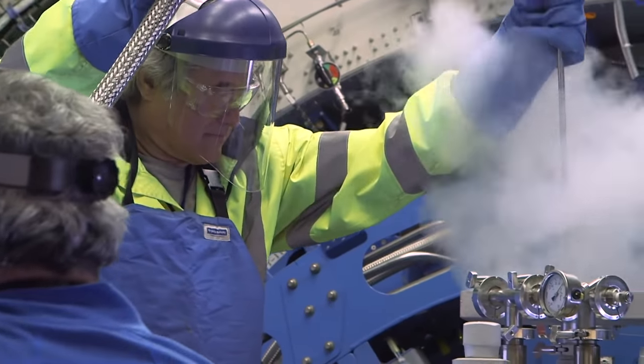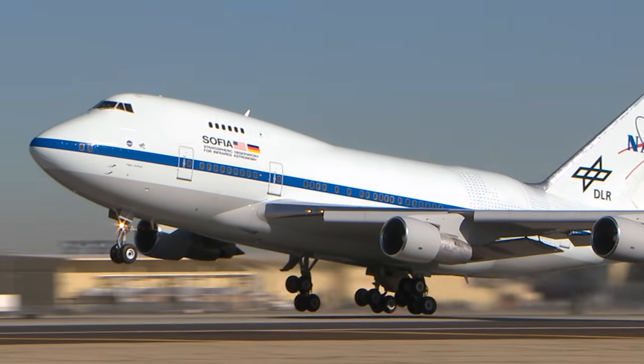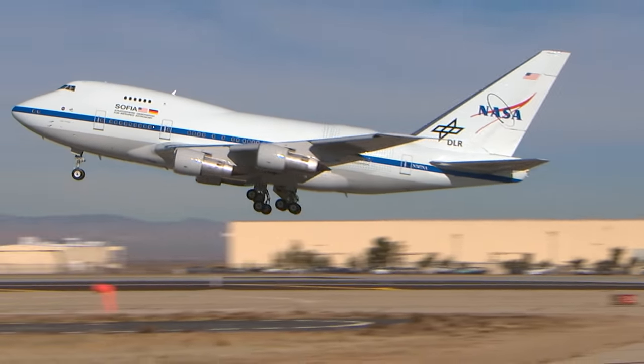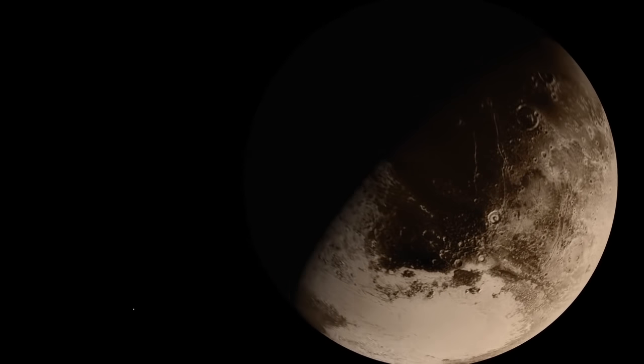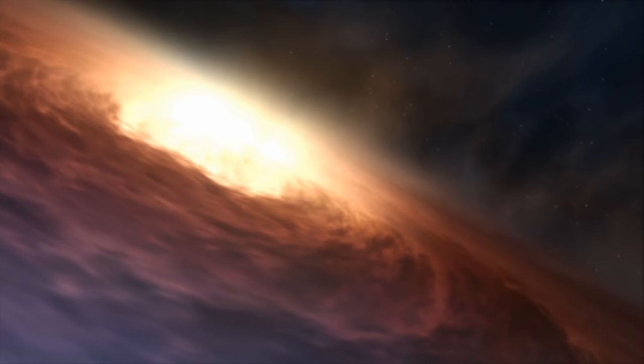It's versatile too. New equipment can be fitted to make different kinds of observations. Because it's a flying telescope, it can be positioned nearly anywhere around the globe. It's been used to study the atmospheres of Pluto and Mars and to look into a black hole at the centre of the galaxy.